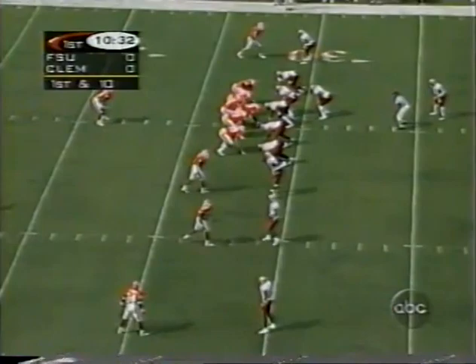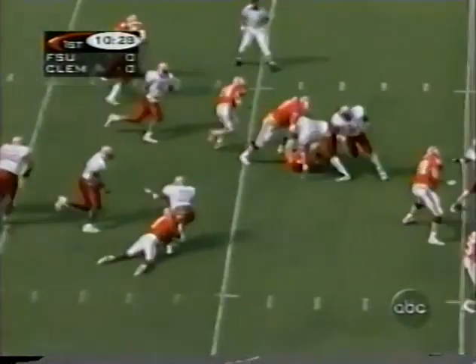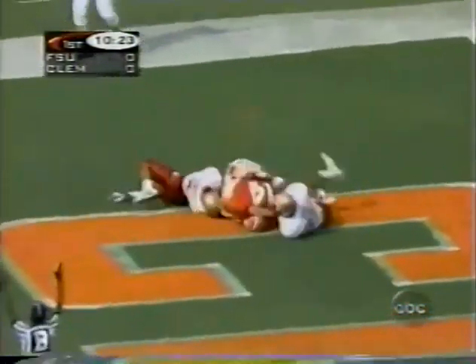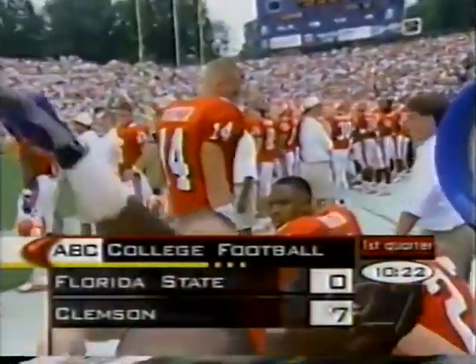Their first 2-0 start since '88 as well. Streeter on the option keeps it, cuts inside the 25 — he might go. Touchdown! That man capped it off from 32 yards on the option. So much for first-game jitters for the quarterback. 7-0 Clemson — and this is an offense that didn't even score a touchdown last week against NC State. It's amazing.